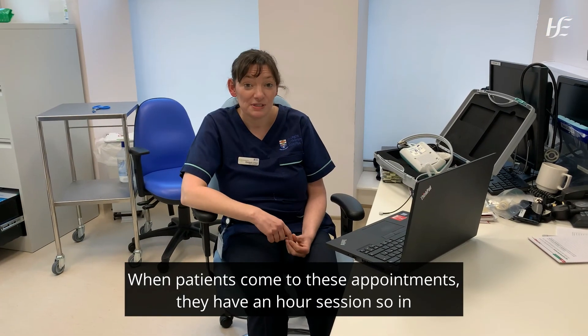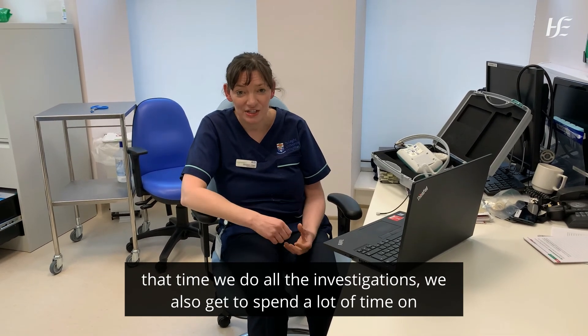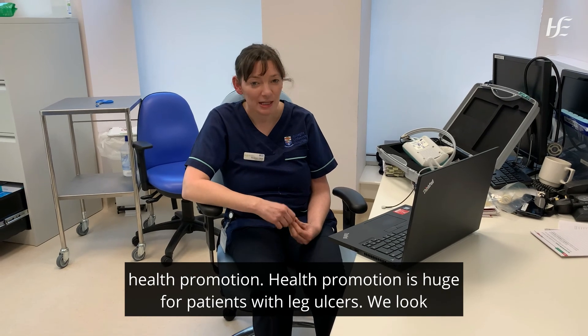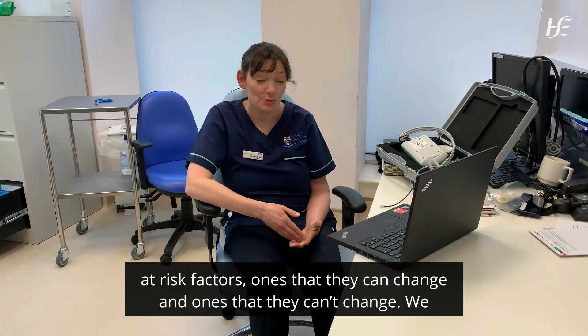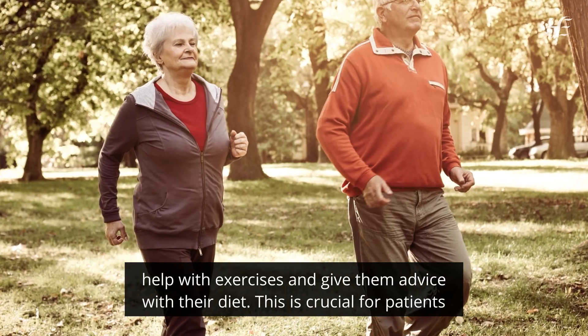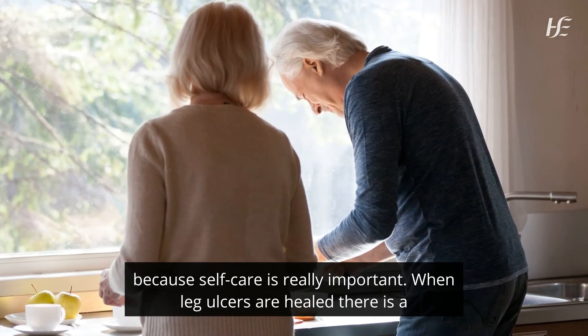When patients come to these appointments they have an hour-long session, so in that time we do all the investigations. We also get to spend a lot of time on health promotion, which is huge for patients with leg ulcers. We look at risk factors — ones that they can change and ones that they can't — and help with exercises and give them advice on their diet. Self-care is really important.